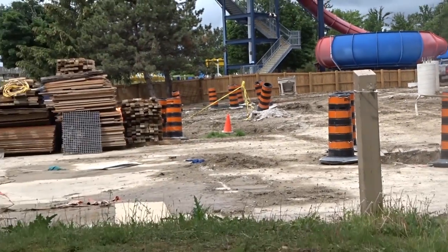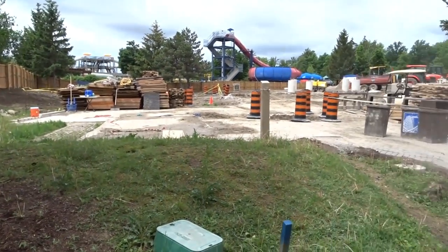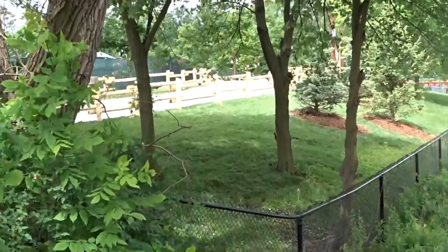The other footer — the biggest footer on the construction site — is probably where the lift hill ends. It matches up with the tunnel and everything, so this is really exciting. I wasn't too sure about that before, and now I really am.